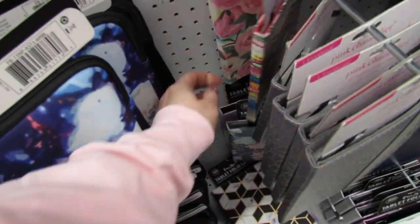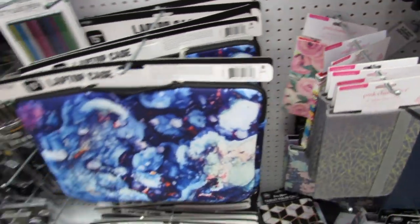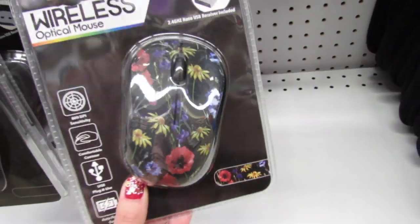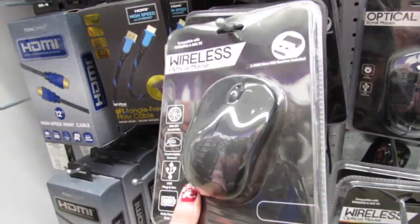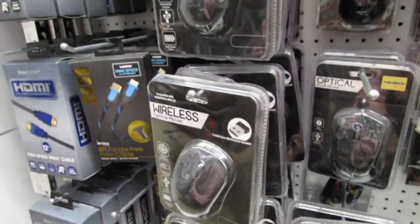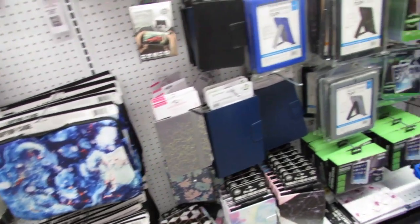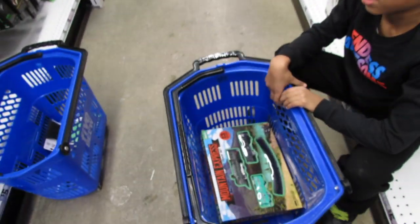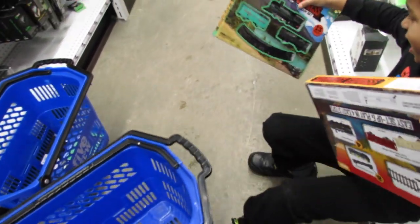I'm seeing a lot more little tablet folio cases back here that are new. I think this wireless mouse is too — with the floral print — $5 wireless optical mice. Yes, mice!